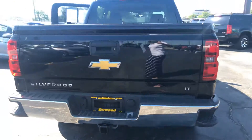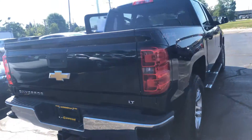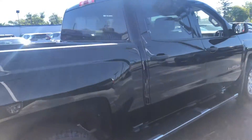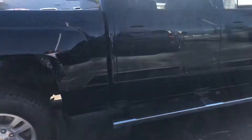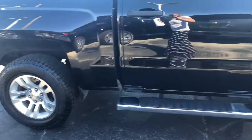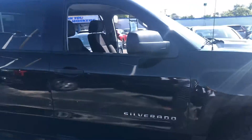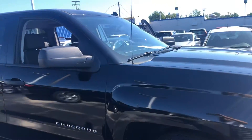2014 Silverado LT, just over 72,000 miles. We just got this in. It does originate from Canada, so it has some extra coating underneath for rust. Good condition.